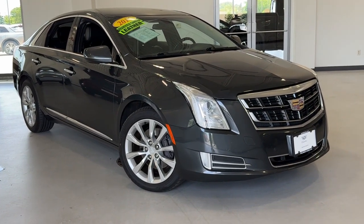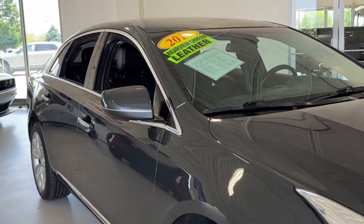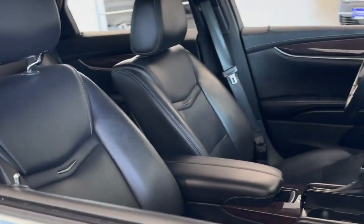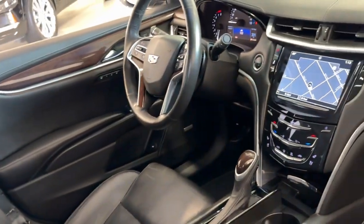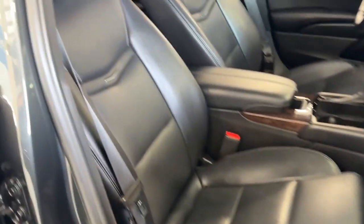Introducing the 2016 Cadillac XTS. With less than 100,000 miles on the odometer, this vehicle stands out from the rest. The Cadillac XTS, the premium luxury sedan that combines artful refinement with smooth, quiet comfort and state-of-the-art technology.